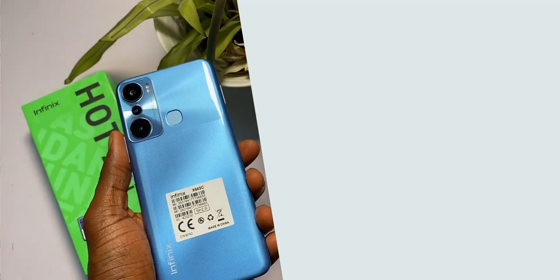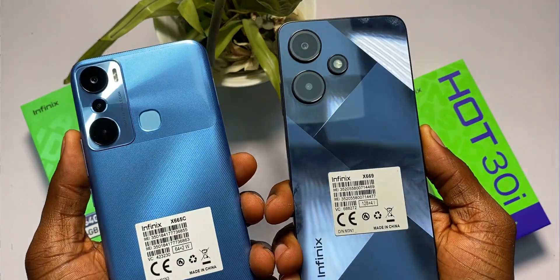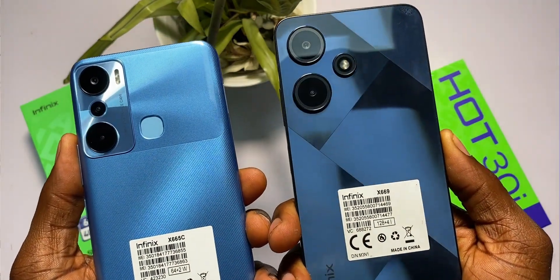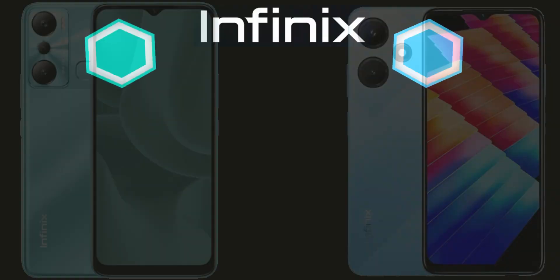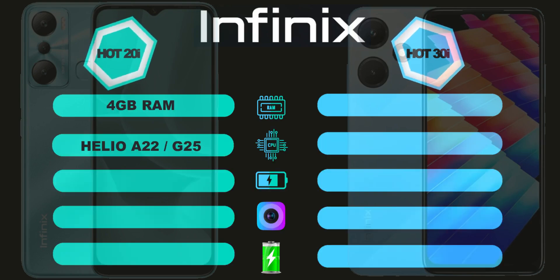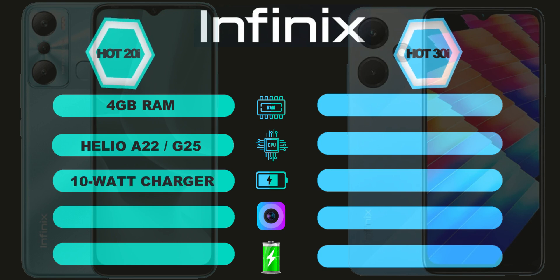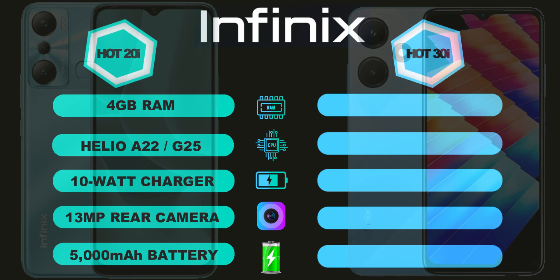This is last year's Hot 20i and this is the Hot 30i. In this video, we will find out the differences between them and see just how much upgrade you can find on the Hot 30i. Let's run a quick comparison. The Hot 20i comes with 4GB of RAM, Helio A22 and G25 for the two variants, a 10W not-so-fast charger, a USB 2.0 port, a 13MP rear camera and a 5000mAh battery.